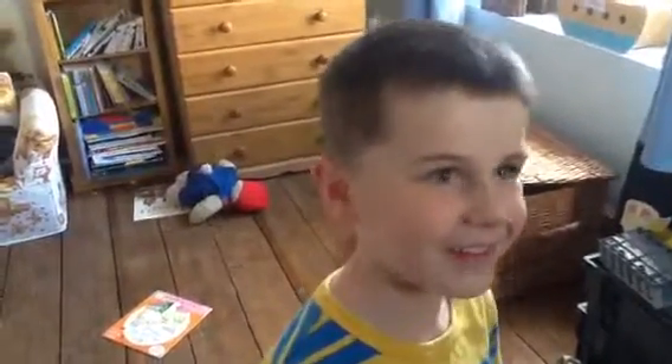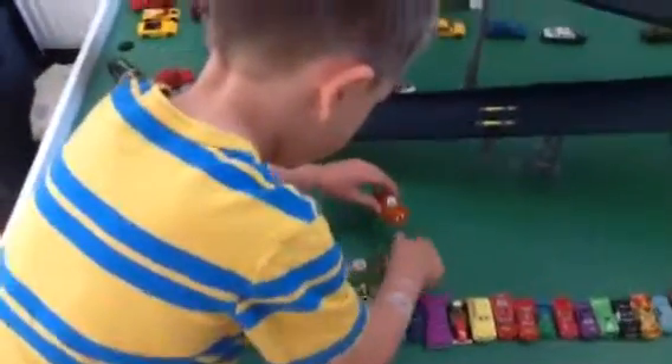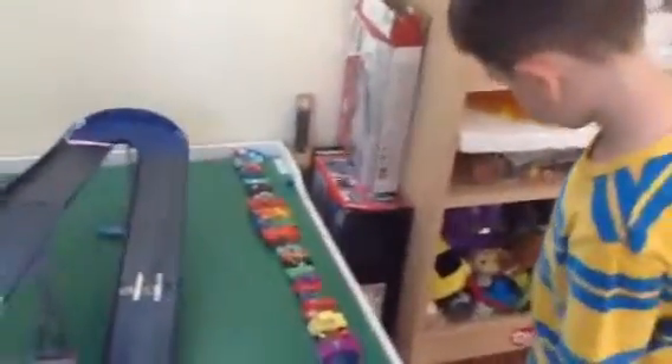Hello you guys, welcome to Black Collection. Today I'm going to show you how many cars I've got and the race cars. I've got so many, I've got quite a lot of cars.